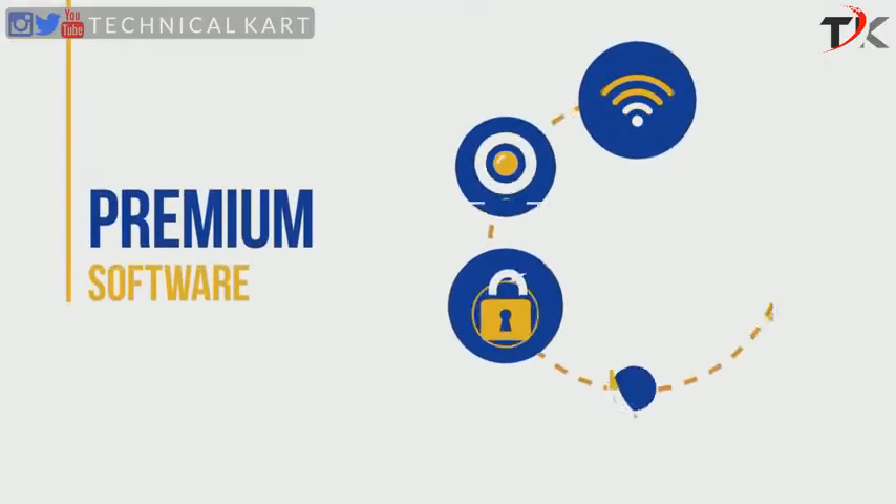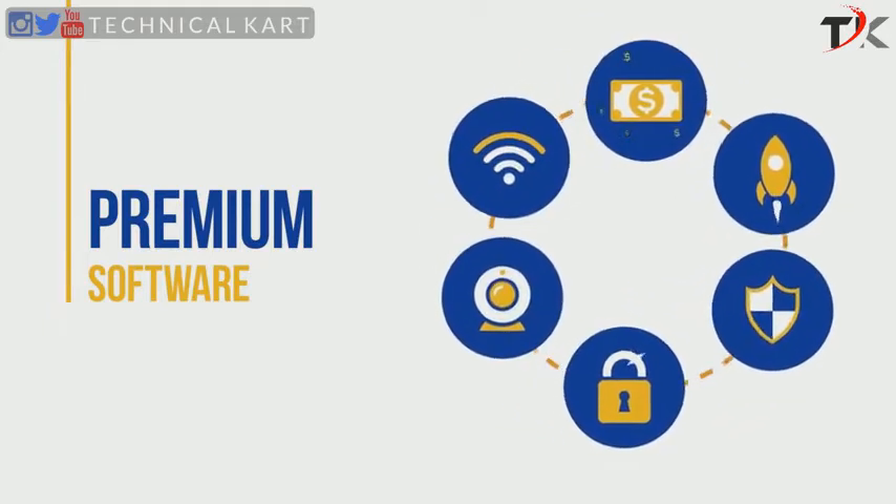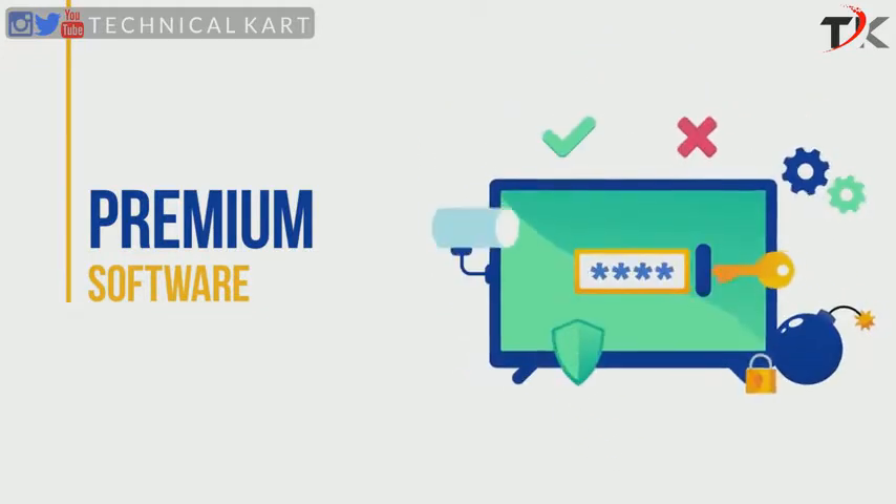On the other hand, a premium antivirus suite comes with a slew of advanced features such as a file shredder, a password manager, a VPN tool, an encryption utility, parental controls, and more. Therefore, we highly recommend a premium security suite for complete anti-malware protection and peace of mind.